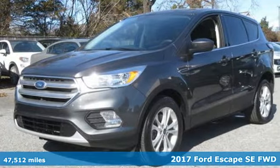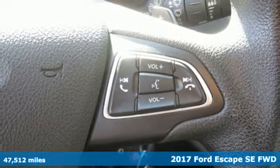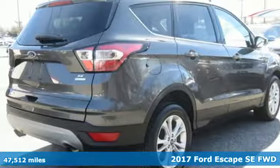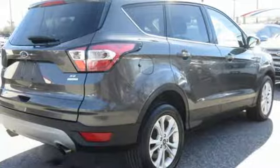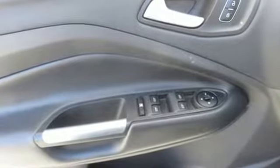Here's a 2017 Ford Escape. Get away every time you get into this Escape. Its amazing ability and maximum cargo configurability makes every trip the perfect journey. A great vehicle is comprised of great features like these.